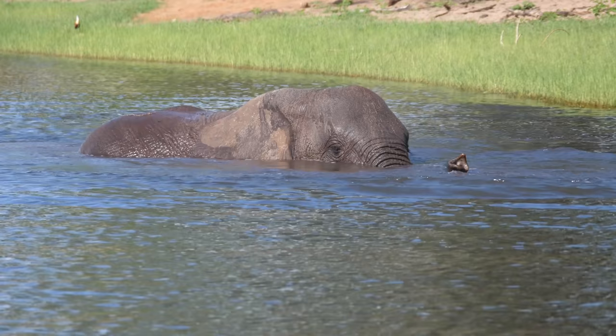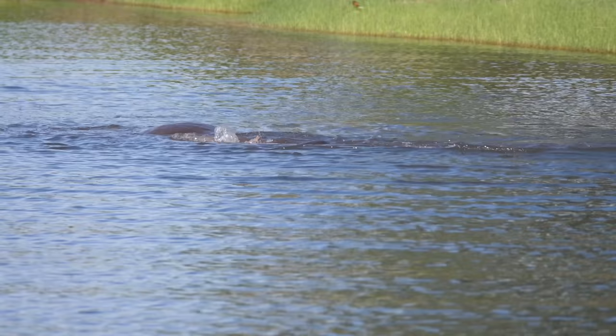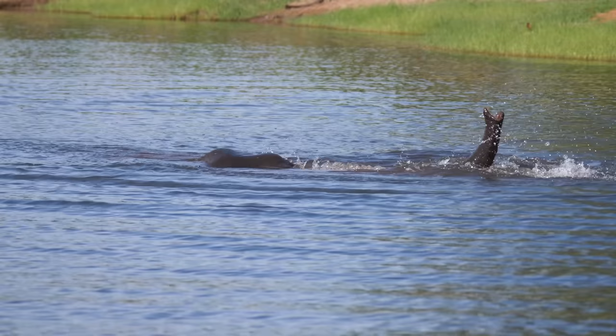Elephants also use their trunks to show compassion or comfort to another elephant. They typically stroke the head and back of other elephants with their trunks. Baby elephants even have the tendency to suck on their trunks for comfort.